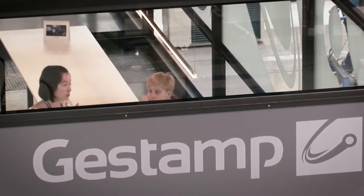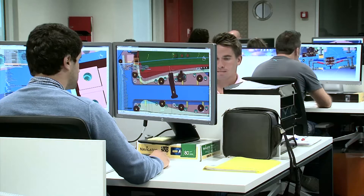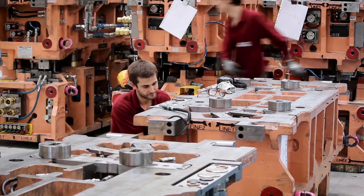Tooling is an industrial activity by which dies are designed and manufactured for the mass production of metal components. In its quest to offer its customers integrated solutions, Gistamp designs and produces the dies that will shape different vehicle parts.